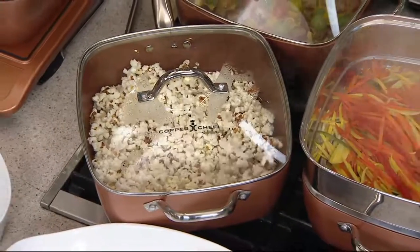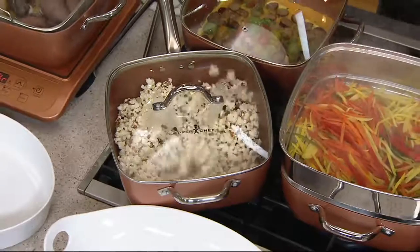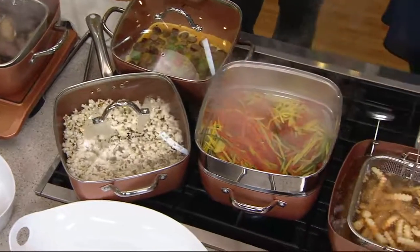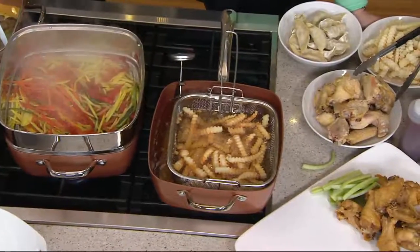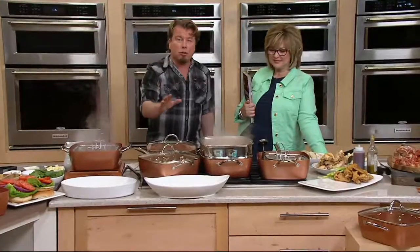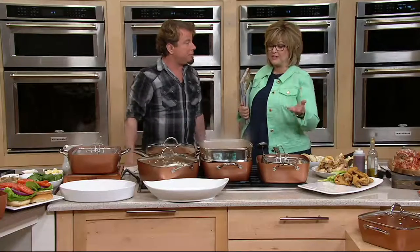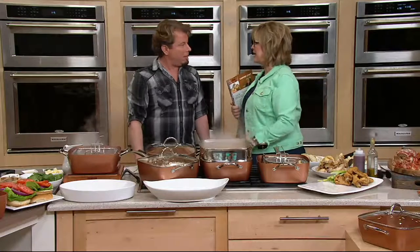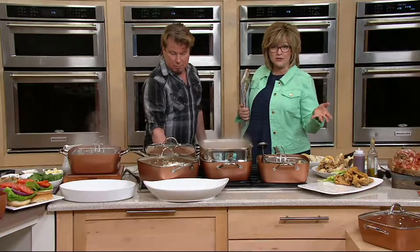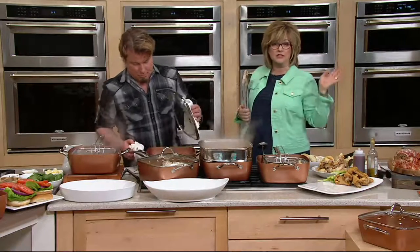Frying, baking, searing, roasting, sautéing — you name it. We give you that steam rack which is also a fantastic roasting rack, and the fry basket is also great for pasta cooking. Most people that love their Copper Chef tell me they got rid of every other pan — this is really all they need. Even if they didn't get rid of everything, they constantly grab for the Copper Chef. I just leave mine out on the counter all the time. You can do everything from oatmeal for breakfast, omelets, frittatas, to popcorn late at night watching TV, and everything in between.